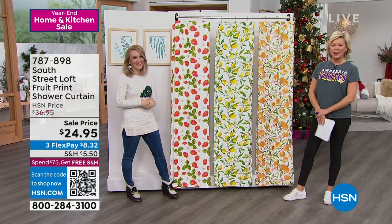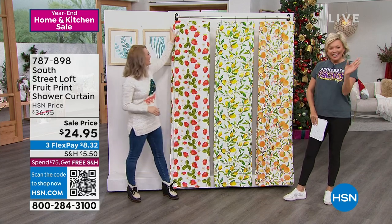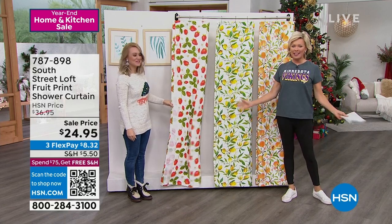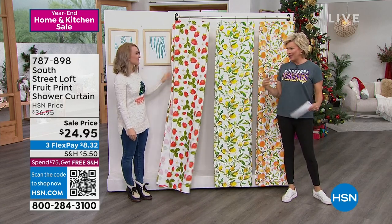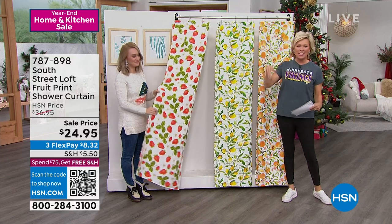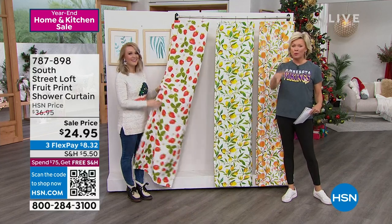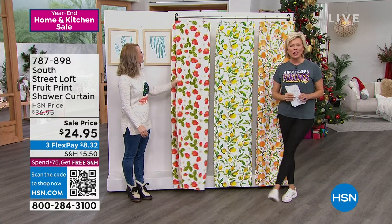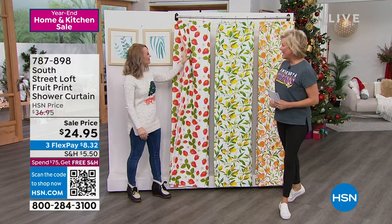If you can't decide between peaches, lemons, and strawberries — get them all. We do free exchanges, so if you want one and then decide you prefer another, send it back, we'll pay to ship it and send you the right one. Keep that in mind. Item number 787898.